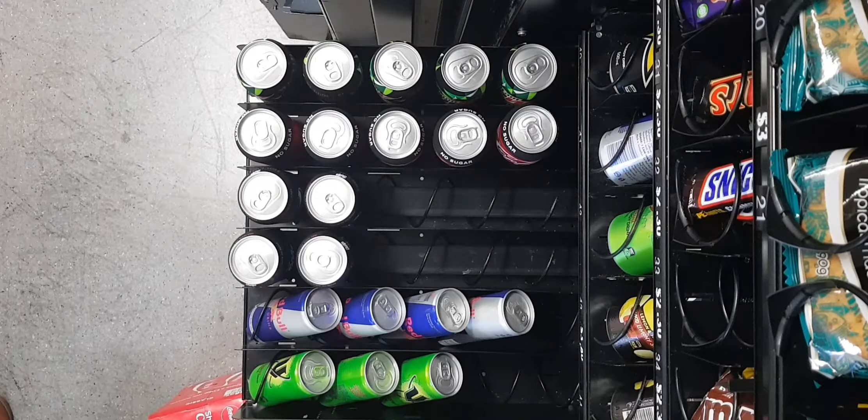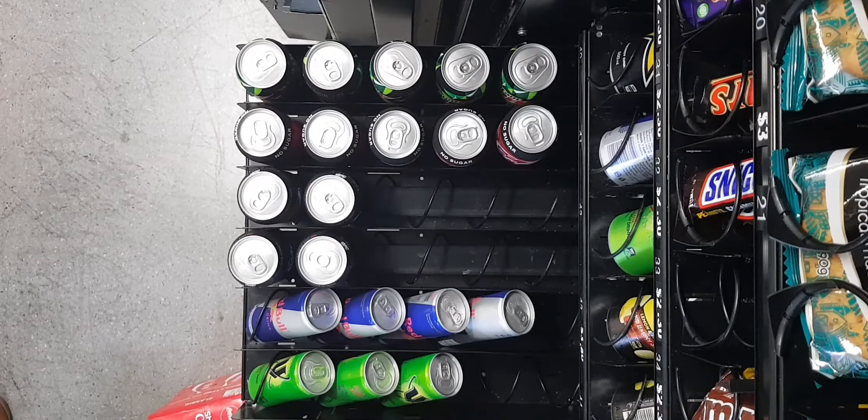I'm standing right next to the machine thinking about what I should put in next, because I ran out of Coca-Cola and I still had a couple of empty spaces. So yeah, that happened.